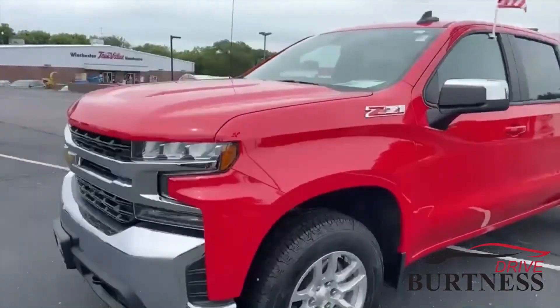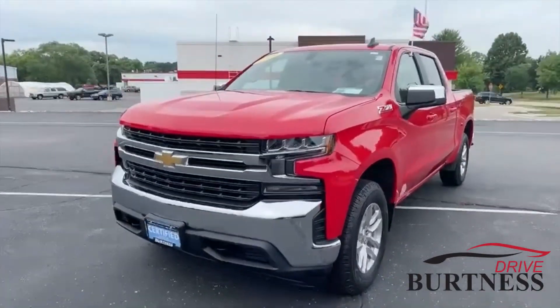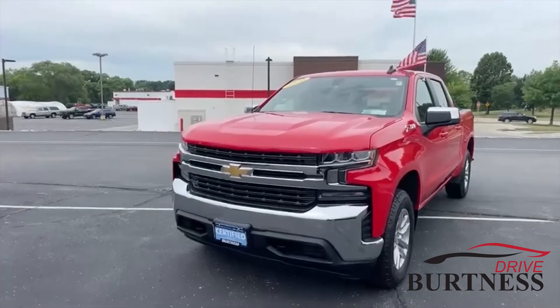This thing is ready to roll. Scott, please give me a shout. Phone number is 262-473-6060. Thanks a lot.